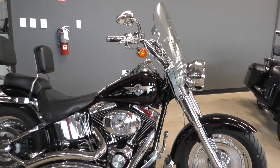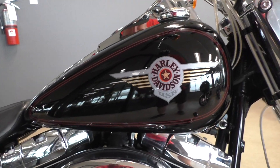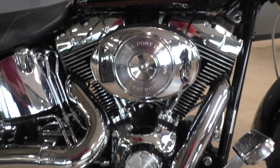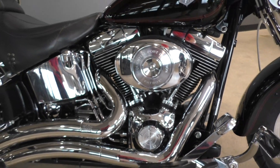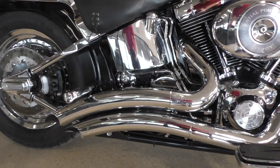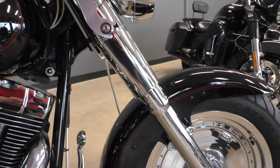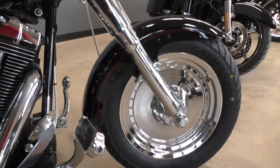The bike's got some nice upgrades on it. This one's got the vivid black paint, 88 inch twin cam with optional fuel injection, 5-speed, and it's got the Vance & Hines big radius pipes — they've got a few little scratches on them. It's got upgraded chrome forks and chrome wheels.